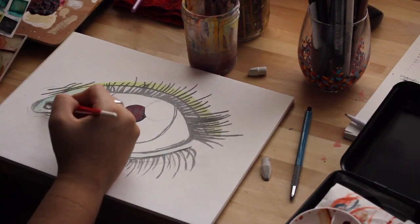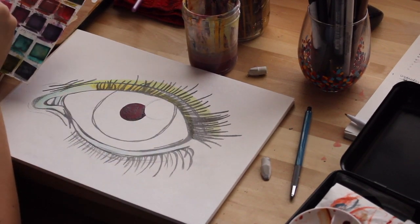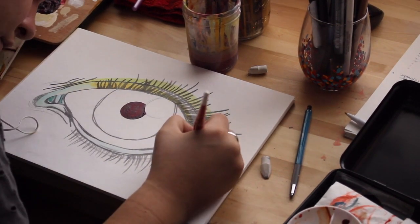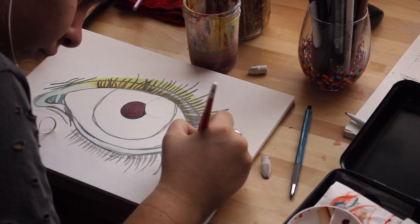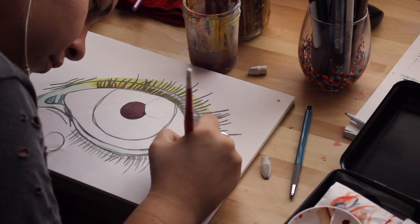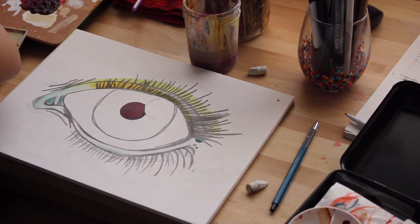I almost forgot about making this painting, and watching this footage I know exactly where the original is in my studio — I have it in the portfolio — but I totally forgot I made it. So I'm really glad that I found the footage and can share it with you, revisit it, and talk about the piece.